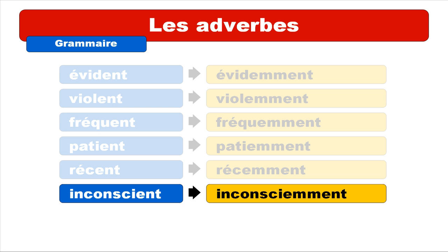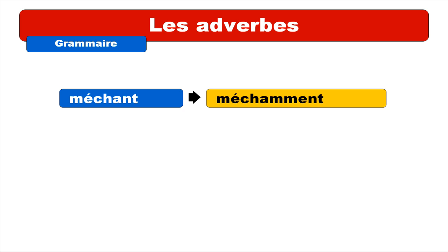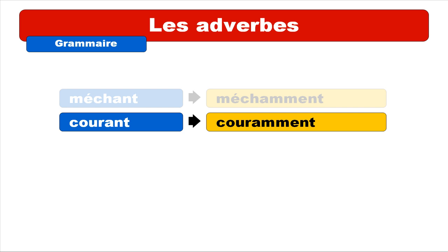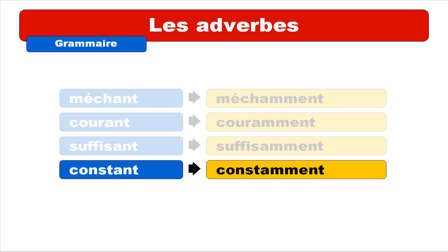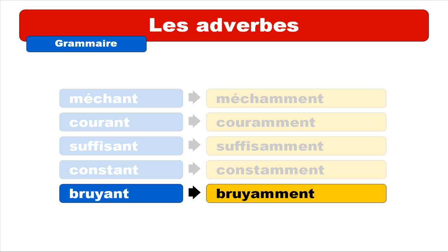Now the ANT exception group. MÉCHANT — repeat: MÉCHANT — gives MÉCHAMMENT. Repeat: MÉCHAMMENT. COURANT — repeat: COURANT — gives COURAMMENT. Repeat: COURAMMENT. SUFFISANT — repeat: SUFFISANT — gives SUFFISAMMENT. Repeat: SUFFISAMMENT. CONSTANT — repeat: CONSTANT — gives CONSTAMMENT. Repeat: CONSTAMMENT. BRUYANT — repeat: BRUYANT — gives BRUYAMMENT. Repeat: BRUYAMMENT.